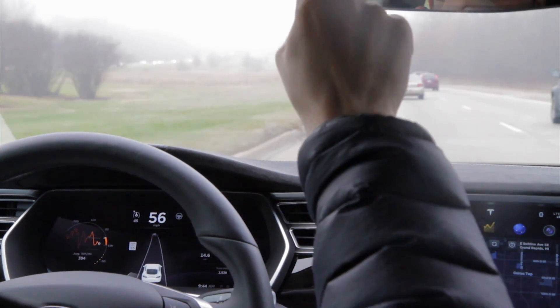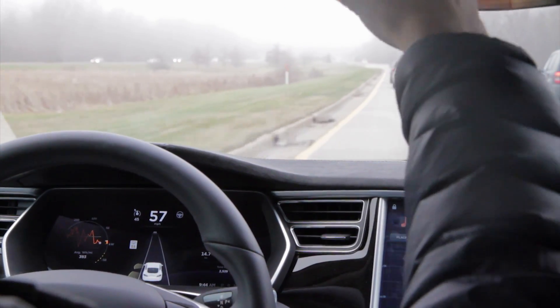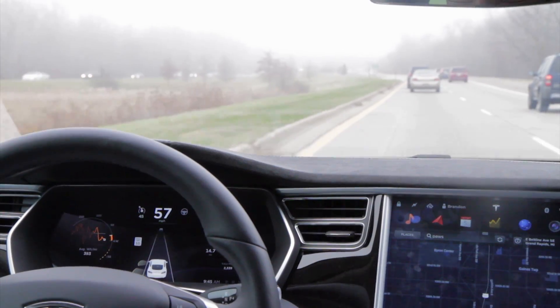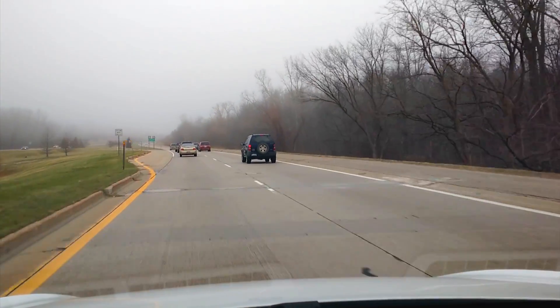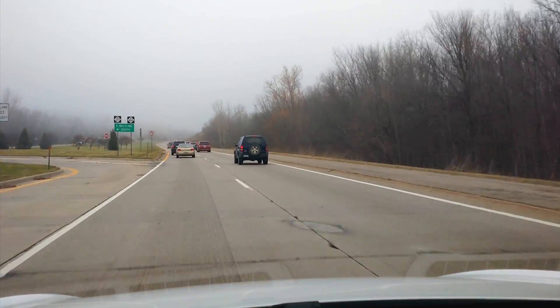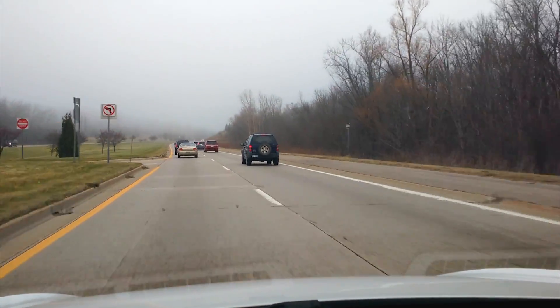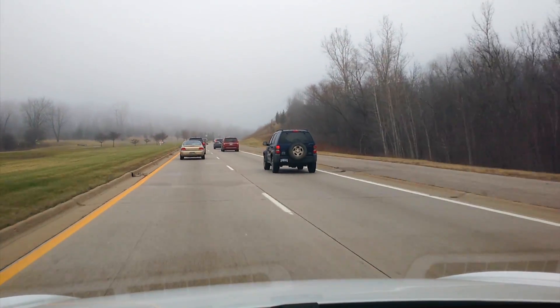I'm going to turn on this camera too so you can see a little better. So all these left exits, the autosteer would pull because it didn't know which line it was supposed to follow, especially if there wasn't a car in front.